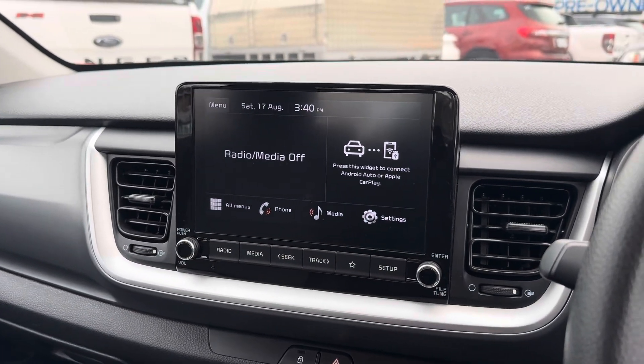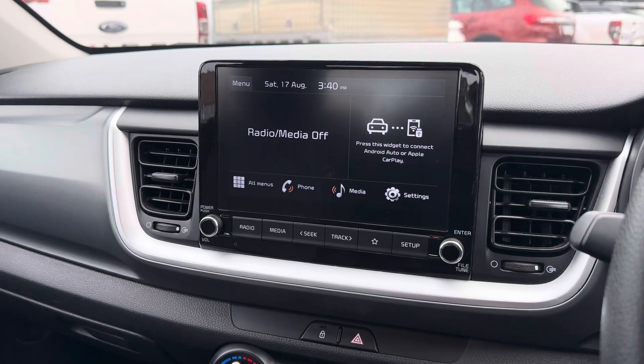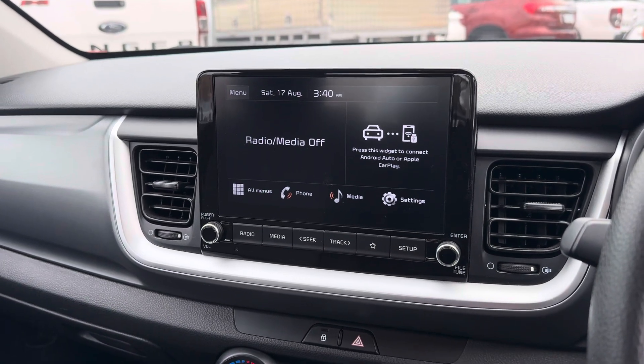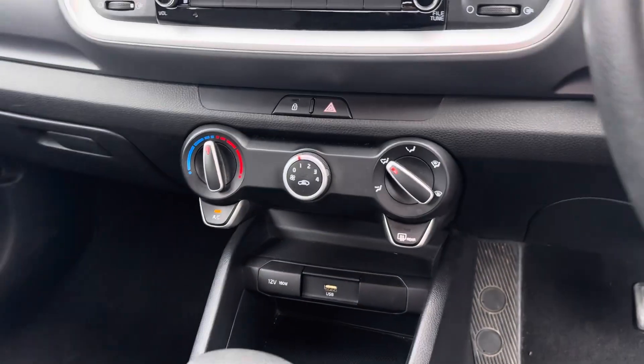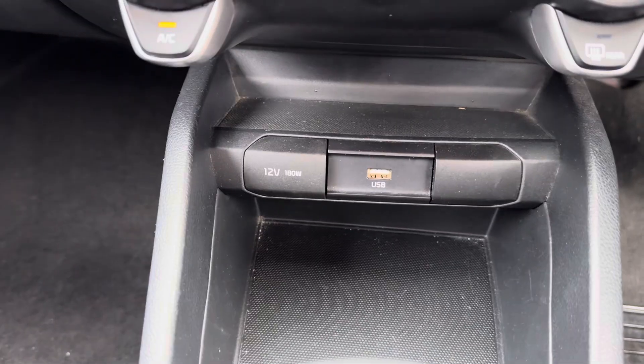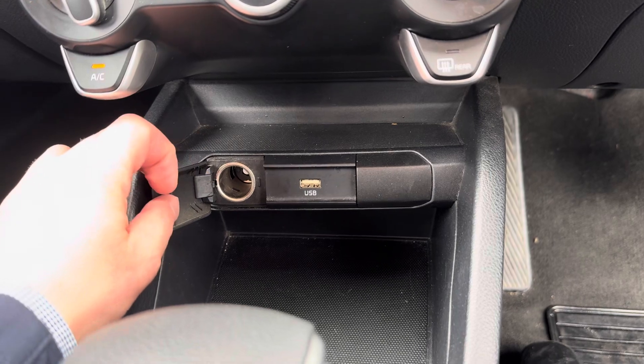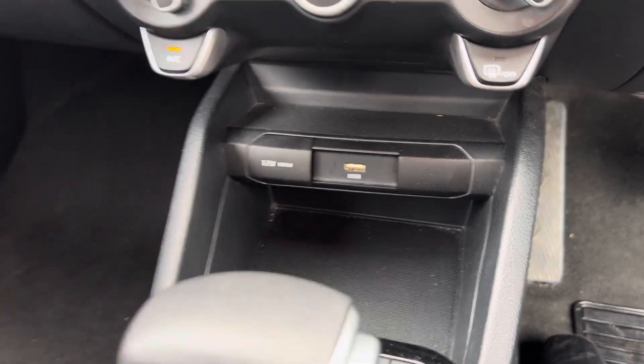When you're driving, you'll probably have it set on something like this, showing what you're using, but obviously if you use your Android or your Apple, you'll be able to have your maps displayed as well. Beneath that, you've got your air con and your heating, and then just your USB or charge port, and a 12-volt power source — so you can plug anything in with a cigarette-lighter-style power socket.